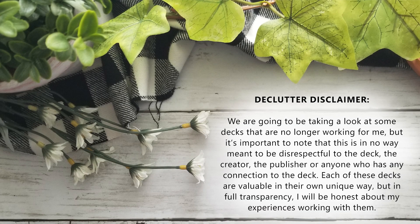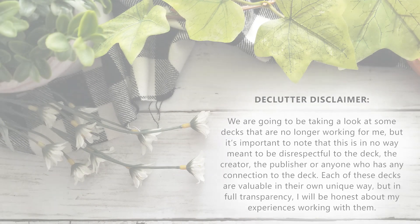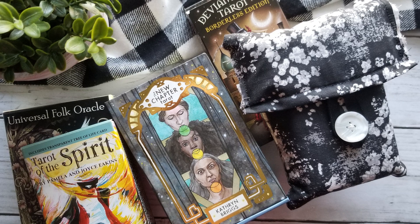But before we jump in, the usual quick disclaimer. We are going to be taking a look at some decks that are no longer working for me, but it's important to know that this is in no way meant to be disrespectful to the deck, the creator, the publisher, or anyone who has any connection to the deck. Each of these decks are valuable in their own unique way, but in full transparency, I will be honest about my experiences working with them. So let's go ahead and take a look at some of the decks that might need to find a new home.